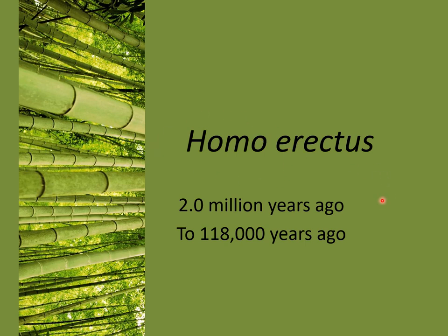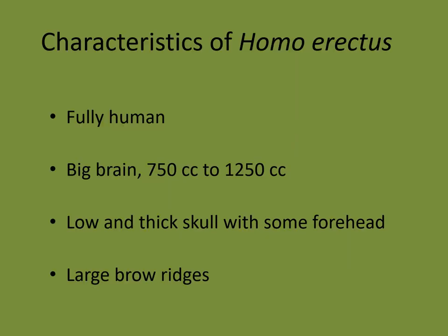The dates for this fossil go from 2 million years ago to approximately 118,000 years ago. When we're talking about the characteristics of Homo erectus, what I would like you to remember is that Homo erectus had many attributes that we would consider fully human. If we saw a Homo erectus dressed in modern clothing on the subway in New York City, we would probably not notice them at all. They were fully bipedal and had a human body, and they also had a big brain.